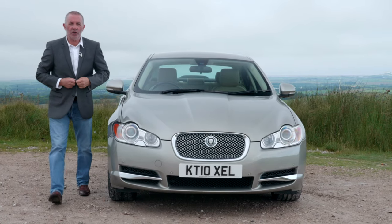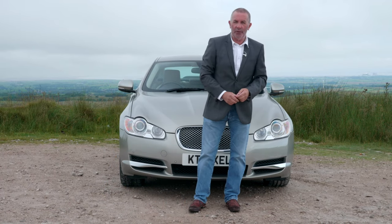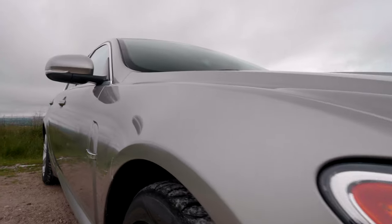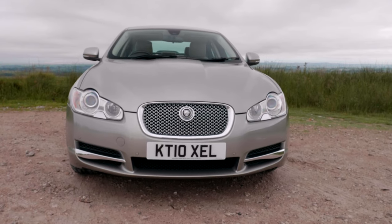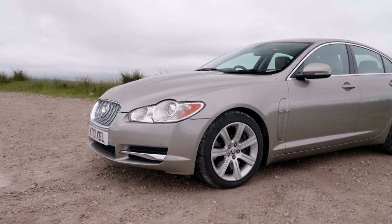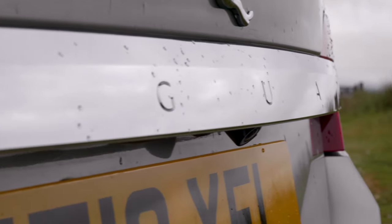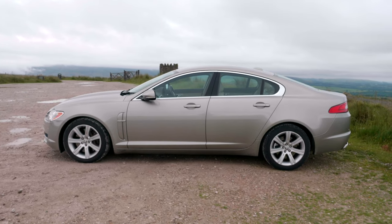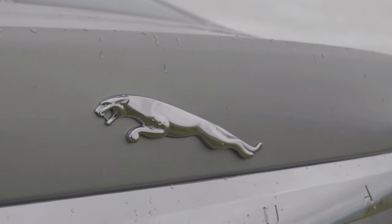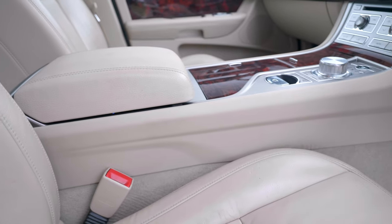Hi, my name is Barry Crampton. Today I'm going to show you around our Jaguar XF, then I'll take you for a ride in it. First I'll tell you a little bit more about it — it's a 3-litre TDV6 luxury, 2010 on a 10 plate. It's done 77,226 miles. Fuel economy: urban 29.7 mpg, extra urban 51.4 mpg, combined 41.5 mpg. Nought to 60 in 6.7 seconds, top speed 149 mph, 235 brake horsepower, six cylinder 24 valve engine.